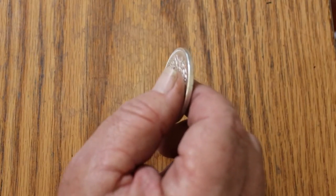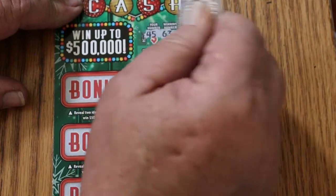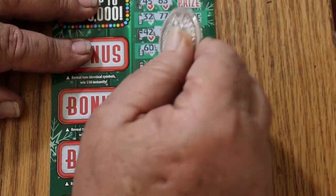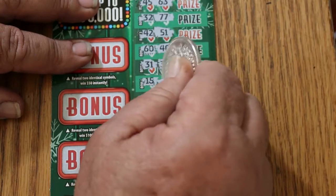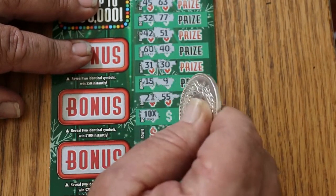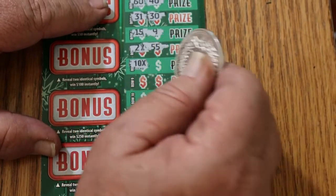Last ticket of the session — ticket number 11. Here we go. Winning number: 45. 63. 32. 77. 42. 51. 60. 40. 31. 30. 15. 9. 27. 57. 55 — oh, look at that! A 10 times symbol! I don't even need to scratch that number. So we got a 10 times winner there. Now what can that be? Could get interesting. But let's see if there's anything else.